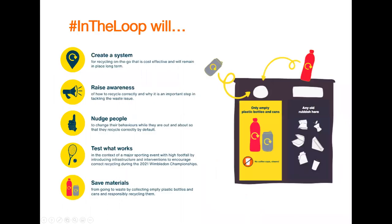The goals of In The Loop are to first create a system where people are recycling on the go correctly, that will remain in place for a long time. We want to raise awareness of recycling correctly and why it's important to tackle the waste issue. We want to change behaviors to reduce contamination levels in recycling bins, and we want to test this system out at the Wimbledon tennis championships, when Wimbledon will be experiencing a really high footfall. The overarching goal of the project is to save resources because more things are recycled.